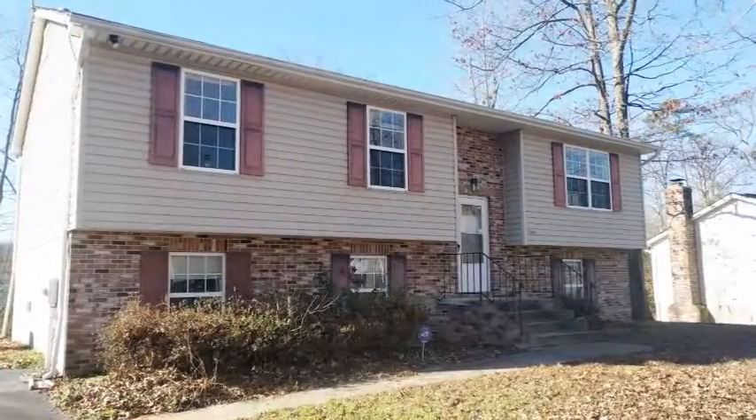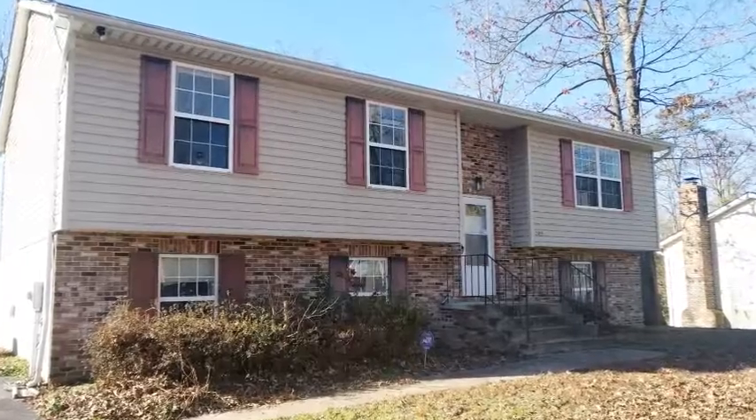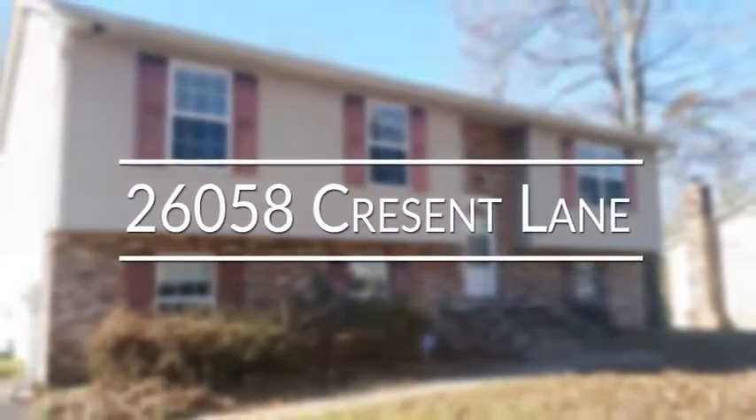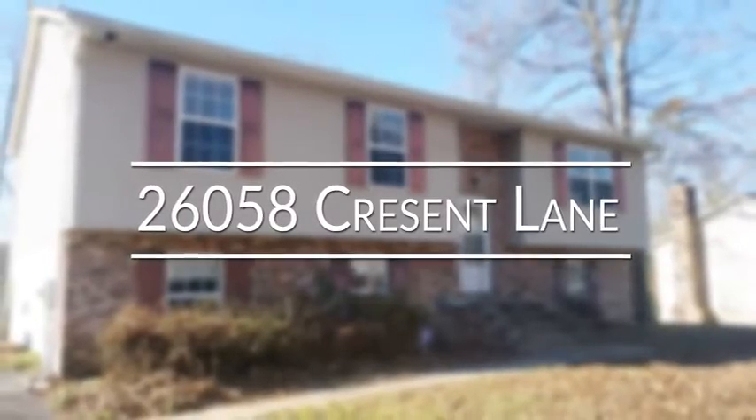If you are looking for all the comforts of home combined with these wonderful extras, then you are looking for 26-058 Crescent Lane.